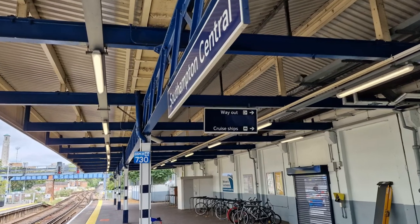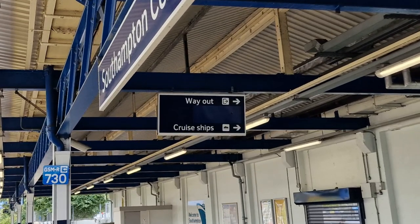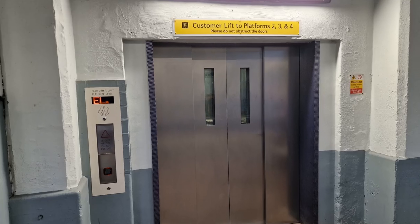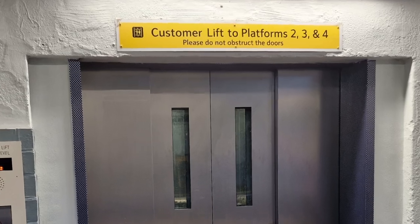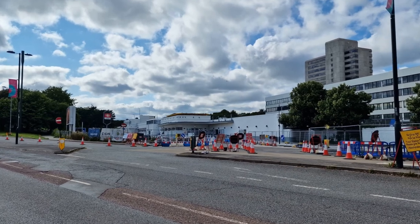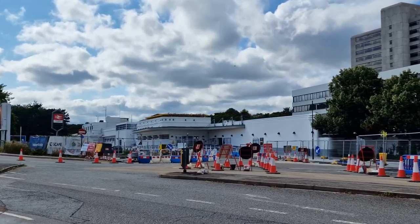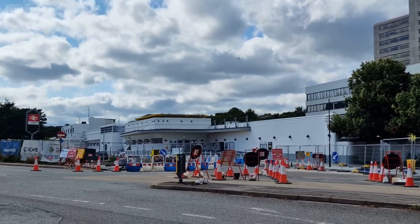On arriving at Southampton Central, the exit for the cruises is clearly marked and there is a large barrier for carrying luggage through. There's also a passenger lift for each platform with the bridge linking them if you need it. The station is an interesting art deco building, though when I took these pictures there were works going on outside, but hopefully these will finish soon.